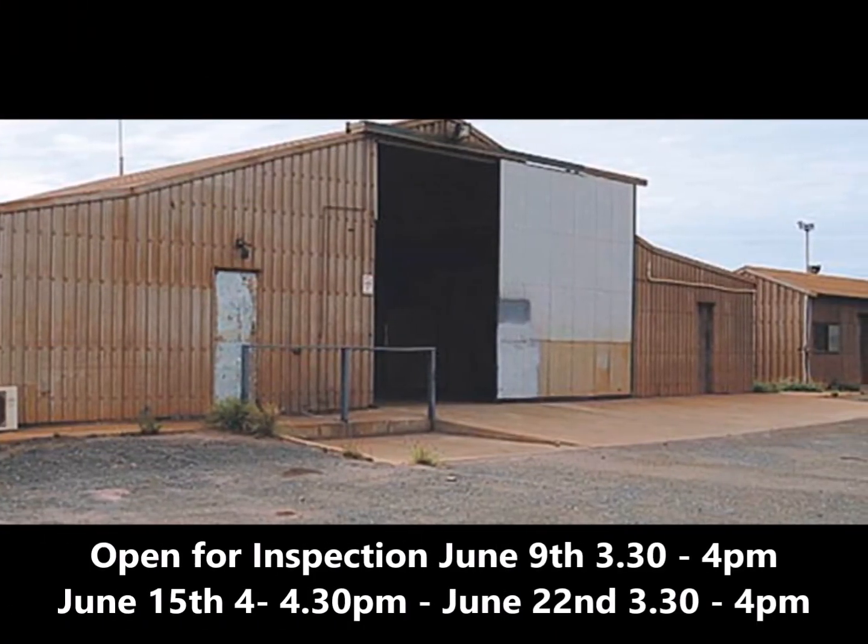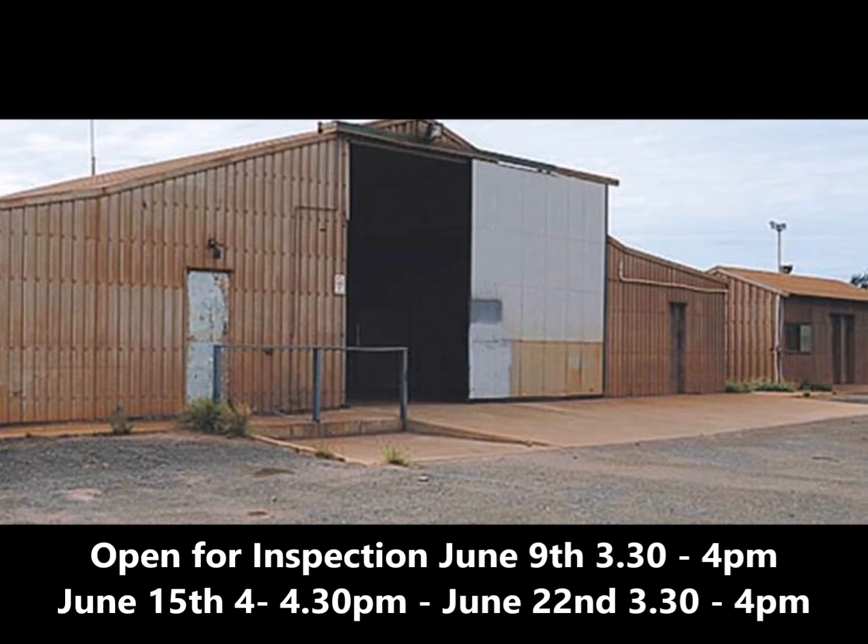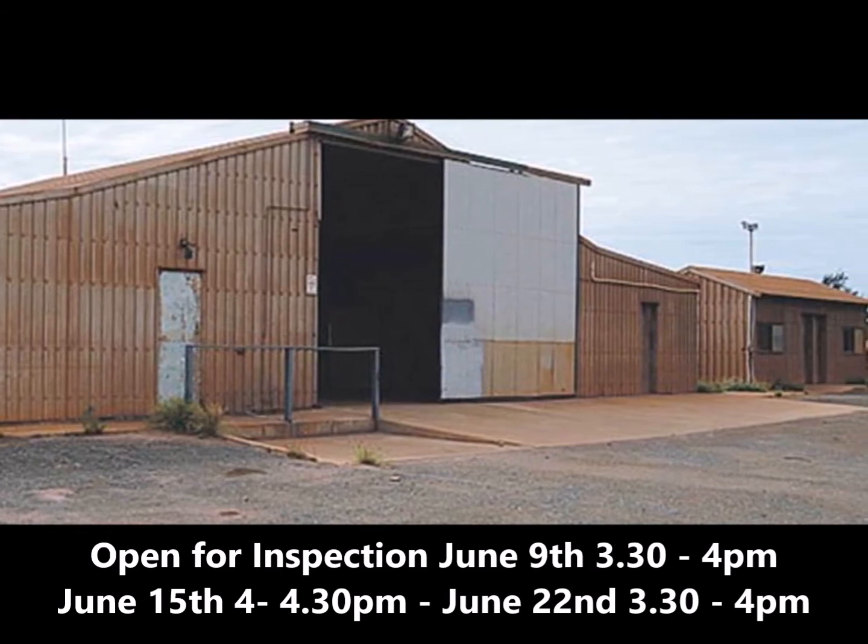And 14 Darlow Street Fort Headland is prime exposure for your office-cum-warehouse.